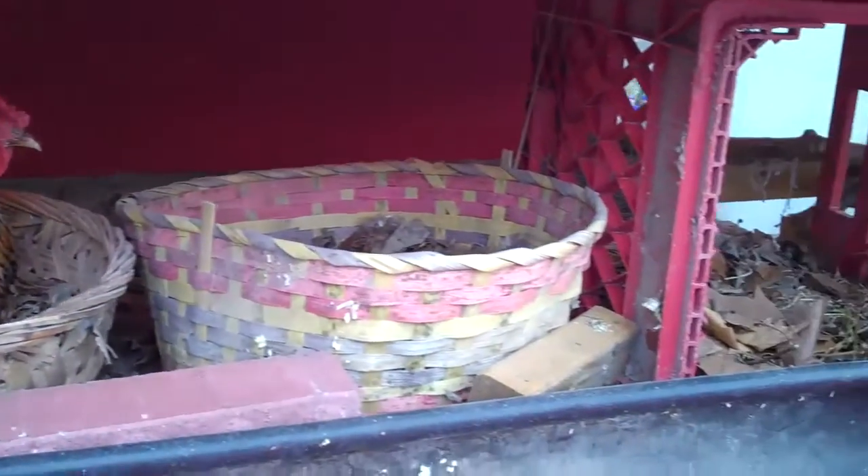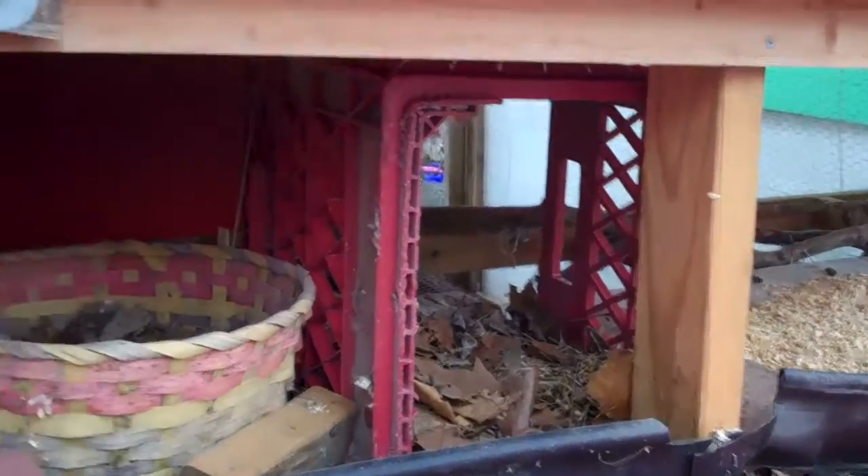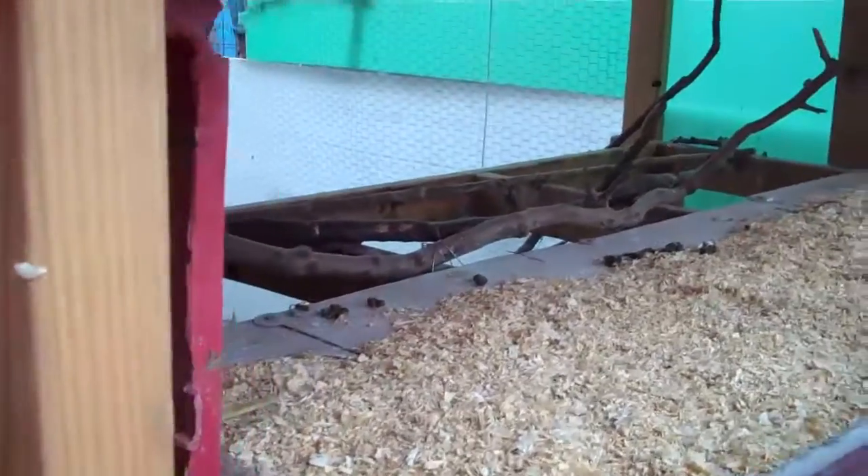Hi, honey. It makes it really easy to gather eggs without having to go inside the coop. And then the branches are for nesting.